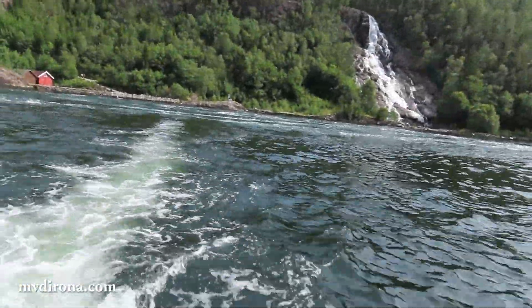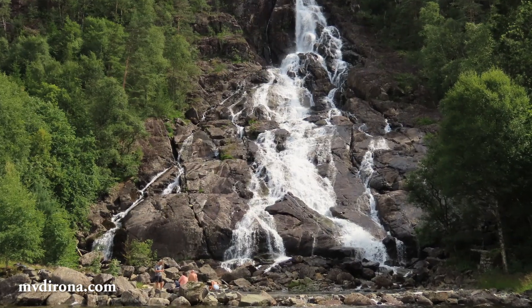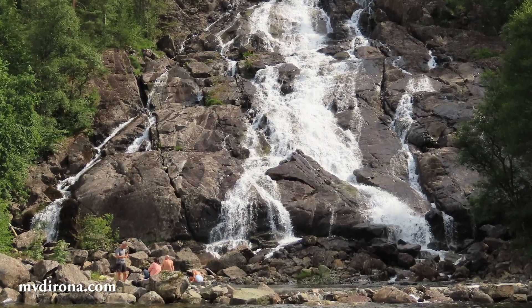Behind us is the beautiful waterfall from the river Sugelva, that upstream is one of several rivers feeding the Suno power station.